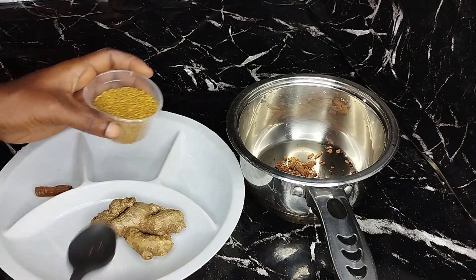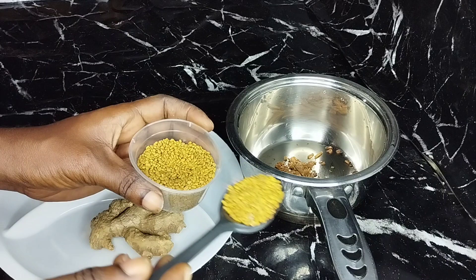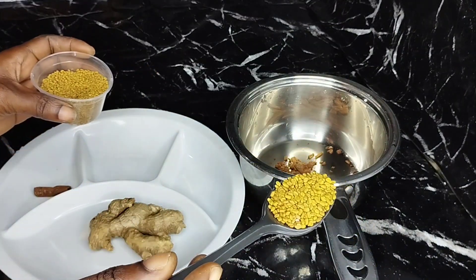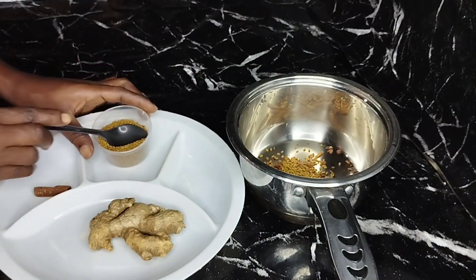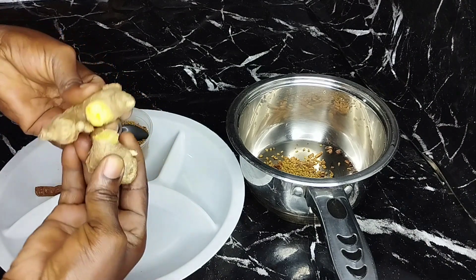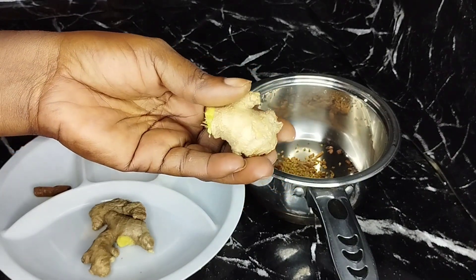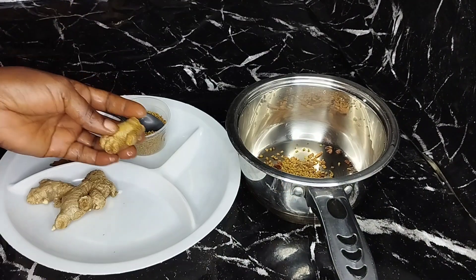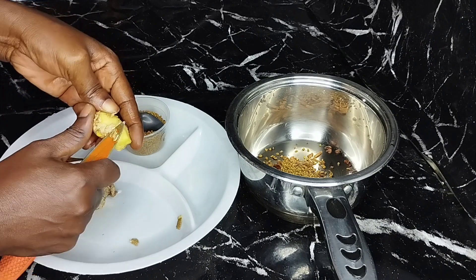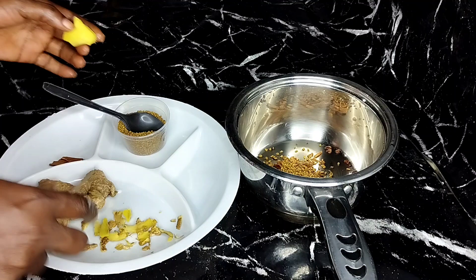Next is a teaspoon of fenugreek seed — add it into the pot. Our next ingredient is ginger; this is the size we'll be using for this tea. We are going to peel it, wash it, slice it into smaller pieces, and then add it into the pot. All we need is just a teaspoon of ginger, cut into smaller sizes until we get a full teaspoon.